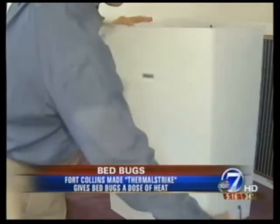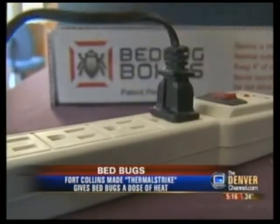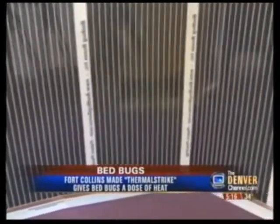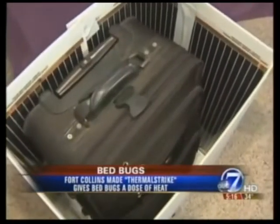So Mike decided to do something about it. He created something he calls the Thermal Strike. When you get home from vacation, you set up this box, put your suitcase and your clothes inside, and just plug it in. This gives the bed bugs a big dose of the one thing they do not like: heat.